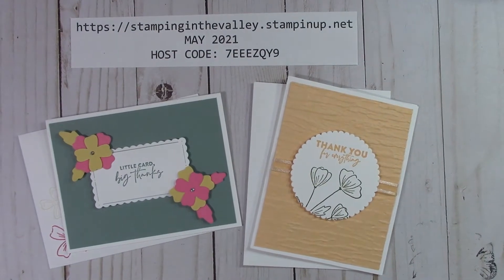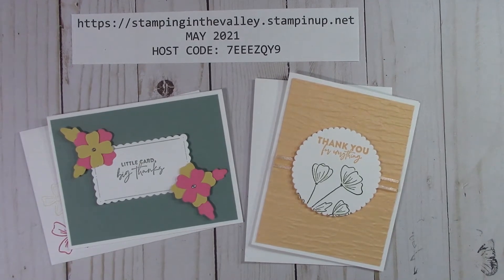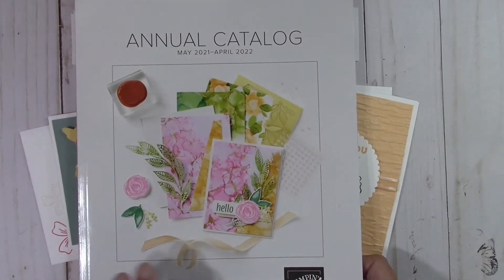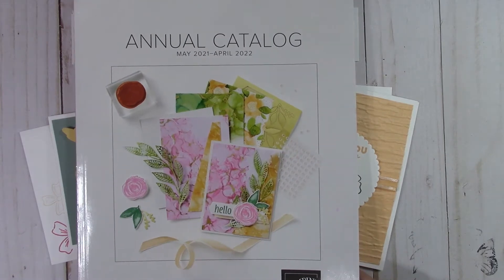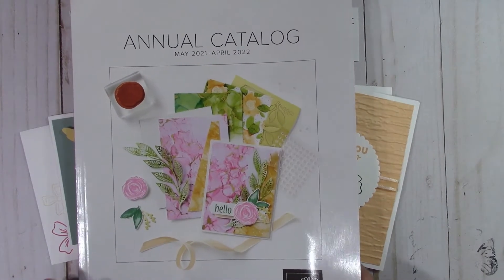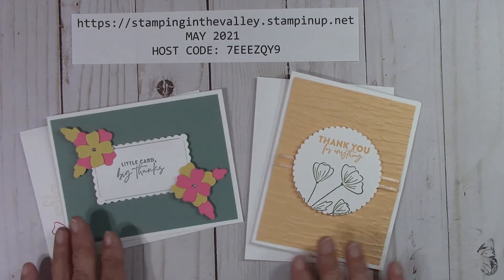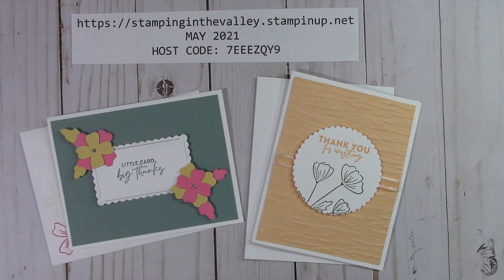Hello everyone, Joanne with stampinginthevalley.stampinup.net and welcome to my craft room. I am so excited about this month because we're launching the new catalog. It will go live May 4th. I have some wonderful specials this month, so please listen to the video and at the end I will go ahead and put these cards together so that you can see how to assemble them.